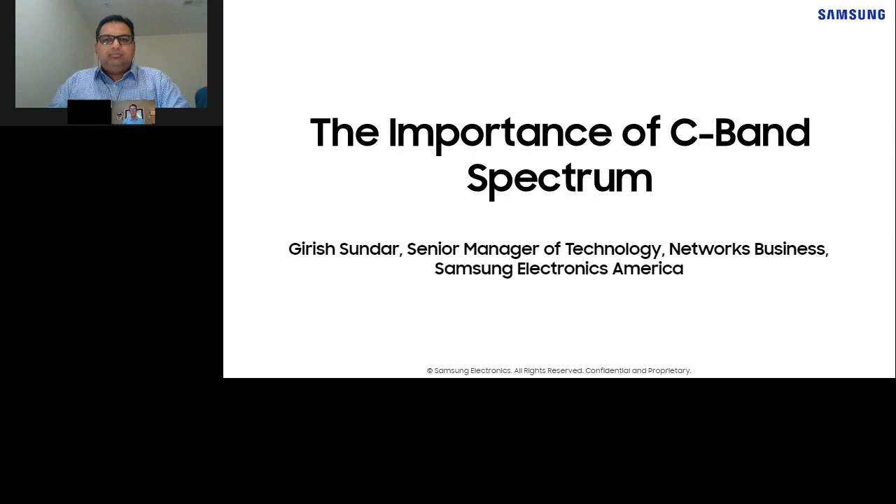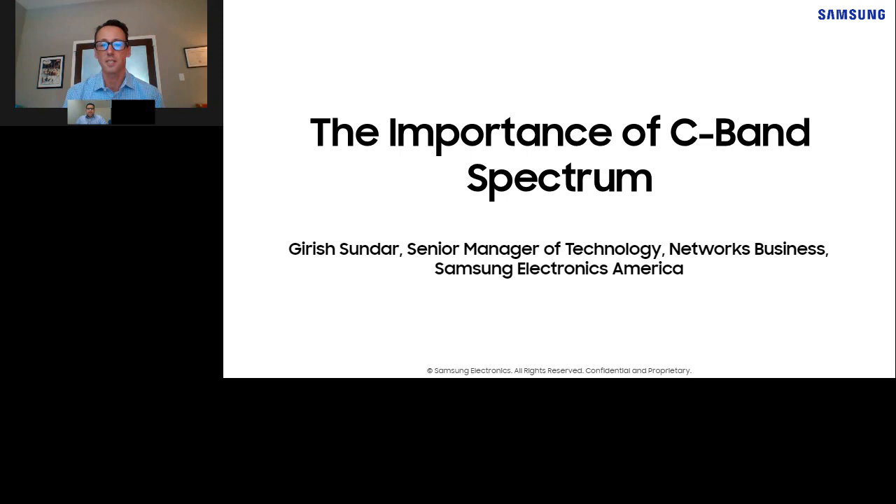Hi everyone. Hope you're well. Welcome back to another session of Network Tech Talk. I'm Derek Johnston, your host. And in this episode, we're covering C-band spectrum — the mid-band spectrum ranging from 3.7 to 4.2 gigahertz that was auctioned by the FCC, closing in January, to the industry for a record-breaking $81 billion.